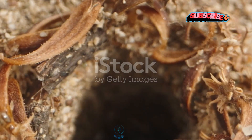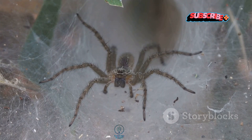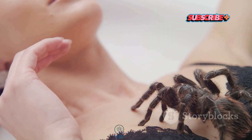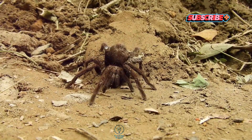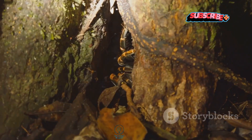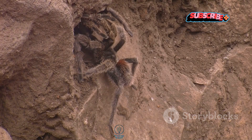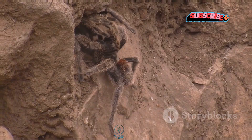You might be wondering, what's the big deal with trapdoor spiders? Well, there are a lot of misconceptions floating around about them. For starters, many people think they're super dangerous to humans, but that's not really the case. Sure, they can bite, but they're not out there hunting us down. Plus, their elusive nature makes them pretty tricky to study — they spend most of their lives hidden away in their burrows, which makes it hard for researchers to learn more about them.